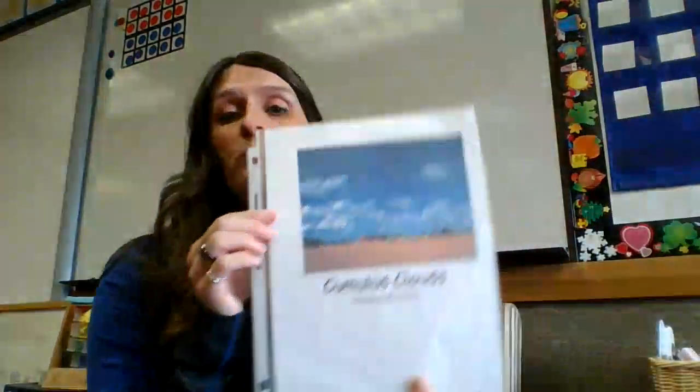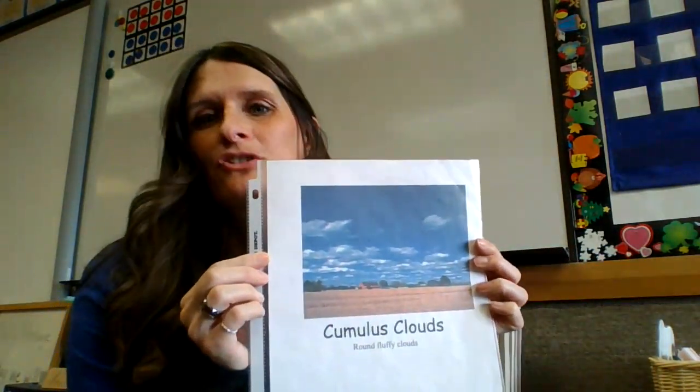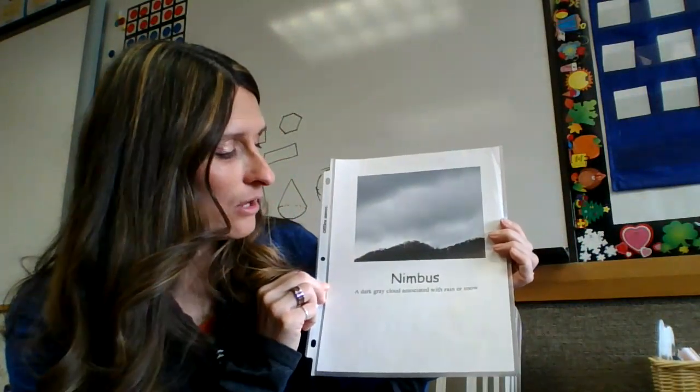Little Cloud was a cloud called a Cumulus Cloud. Cumulus Clouds are big and round and fluffy, and you can even see pictures in them. At the end, they actually changed into a Nimbus Cloud. A Nimbus Cloud is a dark gray cloud that's associated with rain or snow. So when you see these kind of clouds, it's going to rain.